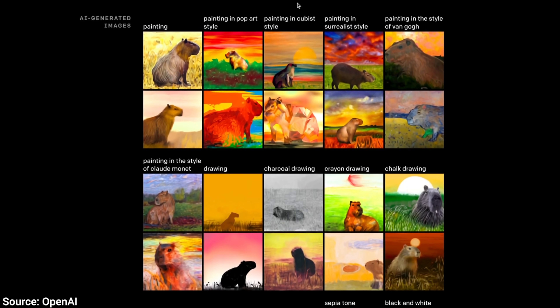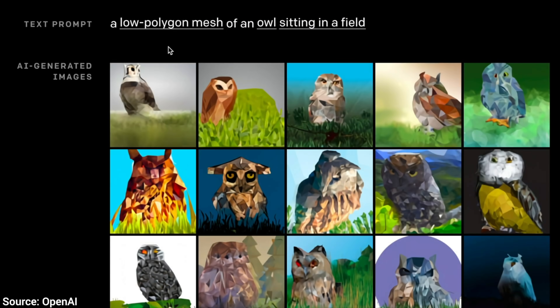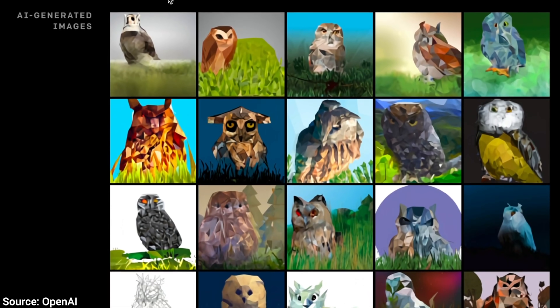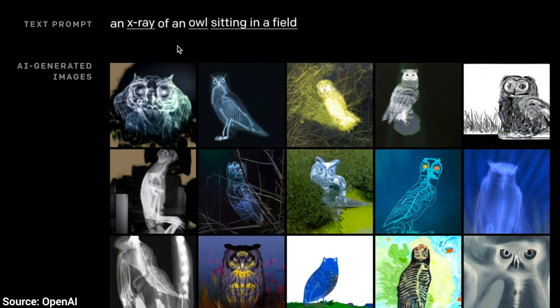This could do a ton. For instance, it understands styles and rendering techniques. Being a computer graphics person, I am so happy to see that it learned the concept of low polygon count rendering, isometric views, clay objects, and we can even add an x-ray view to the owl.